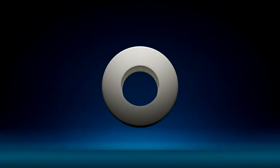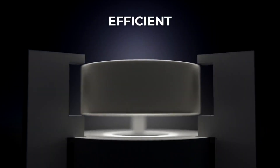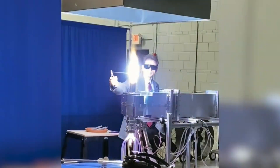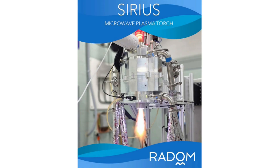This breakthrough is driven by the 100-kilowatt Sirius Plasma Torch — a robust, high-efficiency, high-power plasma source. The brightest star in the night sky, Sirius is now the brightest star in the Radom portfolio. And yes, we built it right here in the USA.